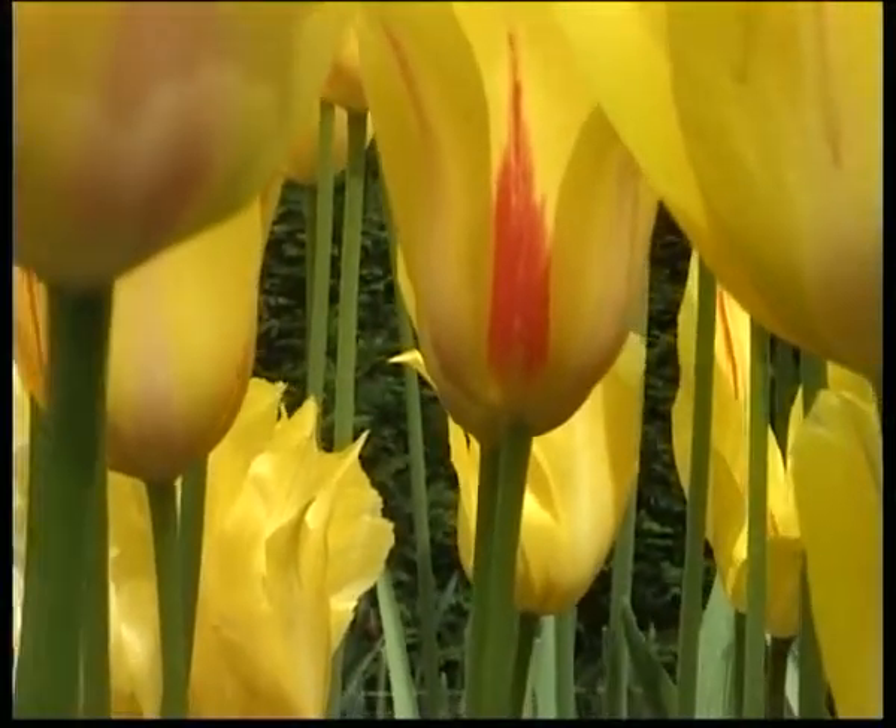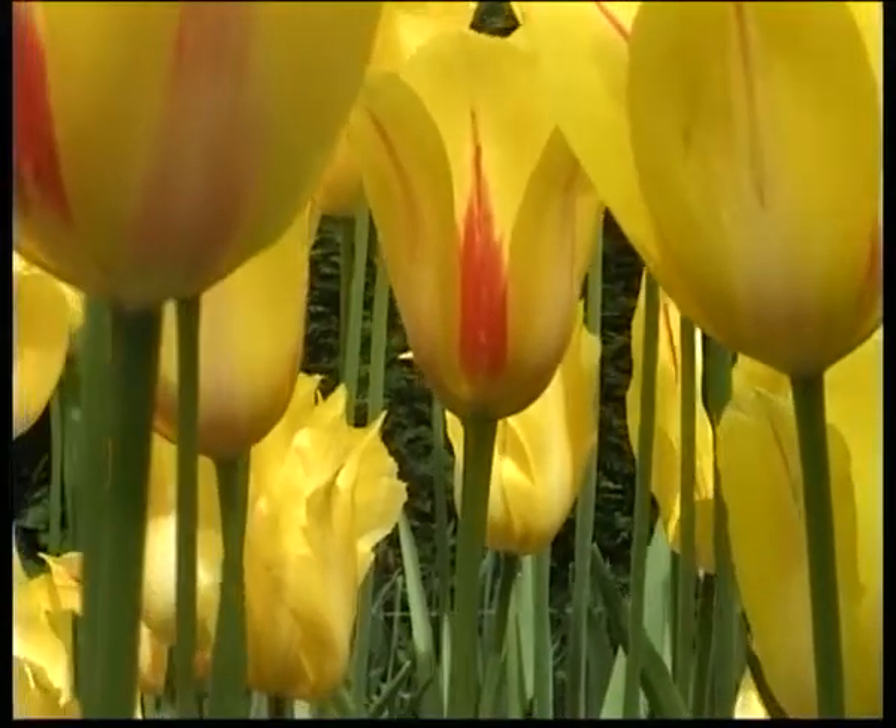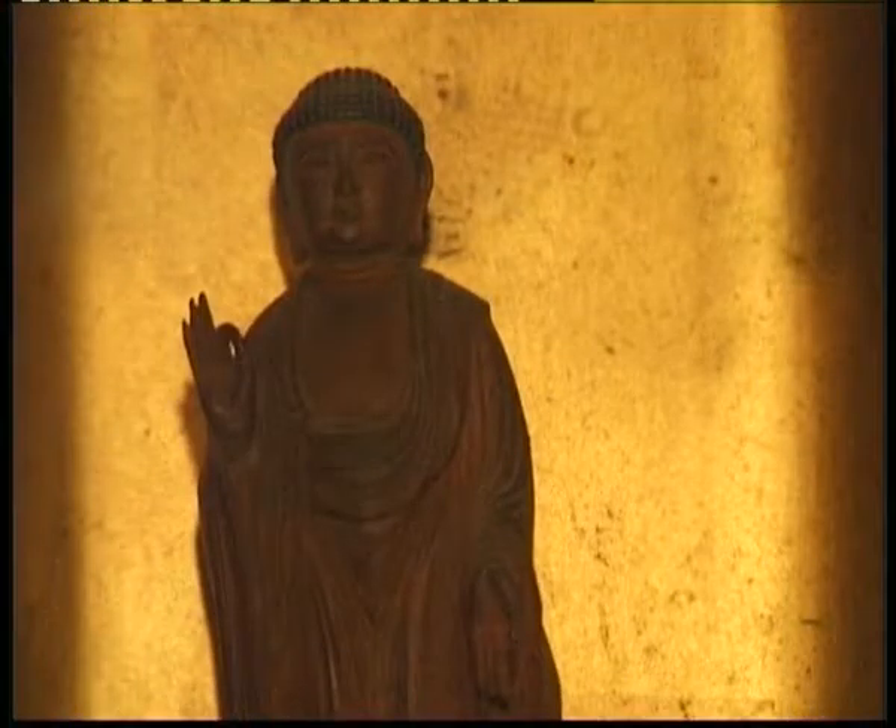Could you tell us how long will this exhibition on Zen art be here at the Amstelkring? It will be here for another six weeks until the 20th of August. It's in several rooms of the museum — we have some objects in this room, but also in the basement and in some of the other spaces. So it's a nice thing to have a look at in the summer months.